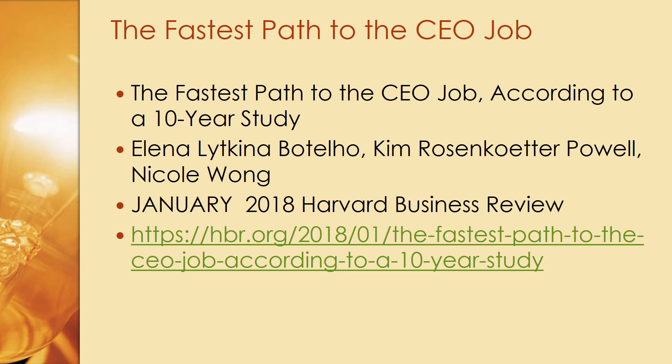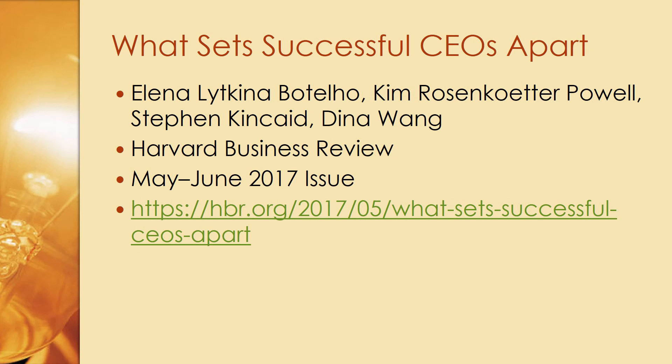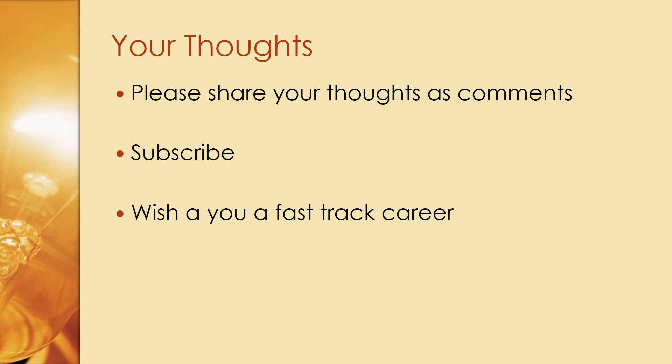These three catapult moves and four competencies are based on two Harvard Business Review articles. The first is 'The Fastest Path to the CEO Job According to a 10-Year Study,' published in the January 2018 issue of Harvard Business Review. The second is 'What Sets Successful CEOs Apart,' published in the May–June 2017 issue. Please read these two articles carefully. Share your thoughts in the comments, subscribe to the video, and best wishes for a fast-track career.